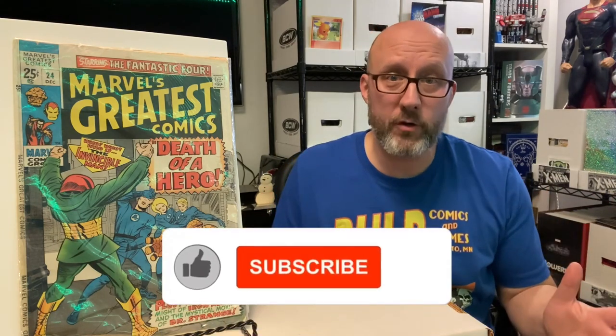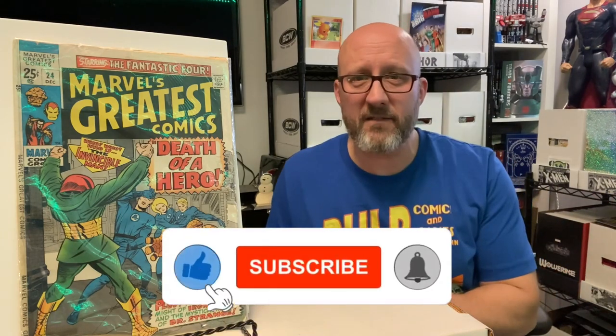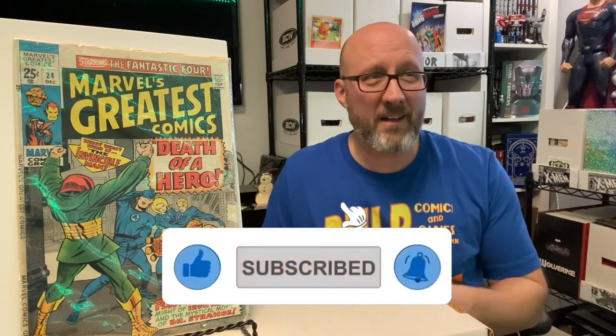Hey everyone, and welcome to my channel. My name's Chris, and this is North Garden Comics. I'm going to start off by saying Happy New Year to all of you. New Year's Eve is just around the corner, and we're still in the thick of this holiday season, so I hope you're all enjoying a very festive, fun, and safe holiday time with your family and friends. This is going to be the last video I make for 2022, and I think we're going out with a good one here.